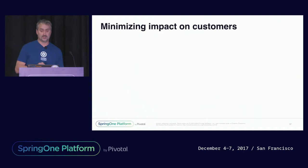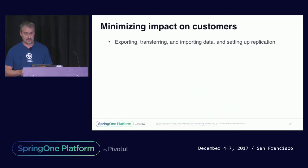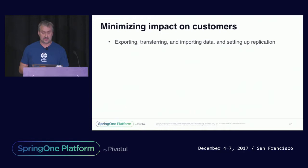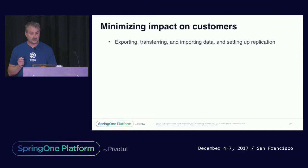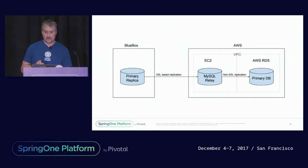The second track was focused on minimizing customer impact. We knew that anything over a four-hour downtime on a Saturday morning would be a large burden on our customers, but most importantly we wanted to ensure that we didn't have any data loss. The first thing we needed to figure out was how to transfer all this data to the new environment. Our initial attempt was to follow the recommended export/import, but that method took over 10 days to transfer six terabytes of data — a complete no-go. We started looking into database replication strategies but found that RDS only supported non-SSL-based replication, and we certainly didn't want to transfer our customer data insecurely. With a little ingenuity, we came up with a MySQL relay strategy: SSL-based replication from Bluebox to a MySQL instance running on EC2 inside a VPC, then non-SSL replication within the same VPC to the RDS instance.